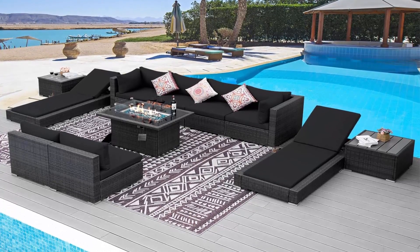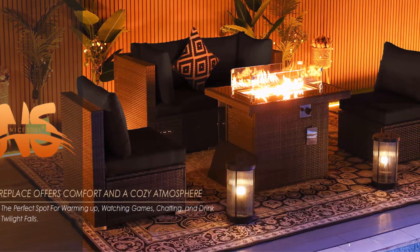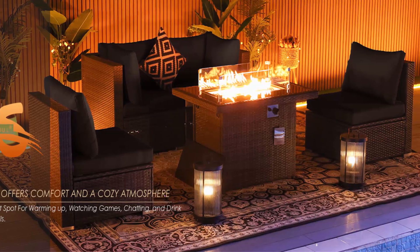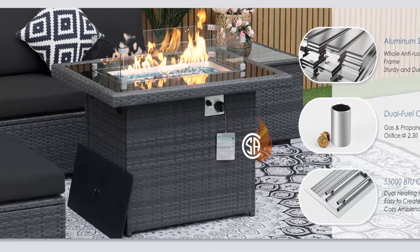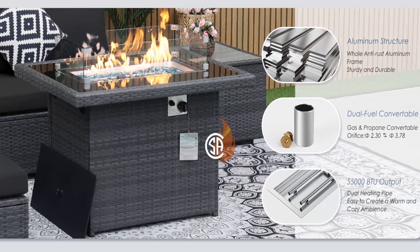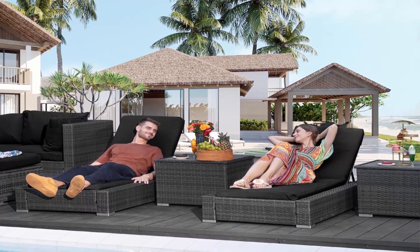High back design: our outdoor sofa set features a high back design with a dimension of 29.3 inches, customized for ultimate relaxation. Its modular components can fit your preferred arrangement and blend seamlessly into your backyard. The thickened seat and back cushions guarantee excellent support and unparalleled comfort, perfect for leisurely garden afternoons. The high back adds extra support, making every moment a therapeutic retreat.